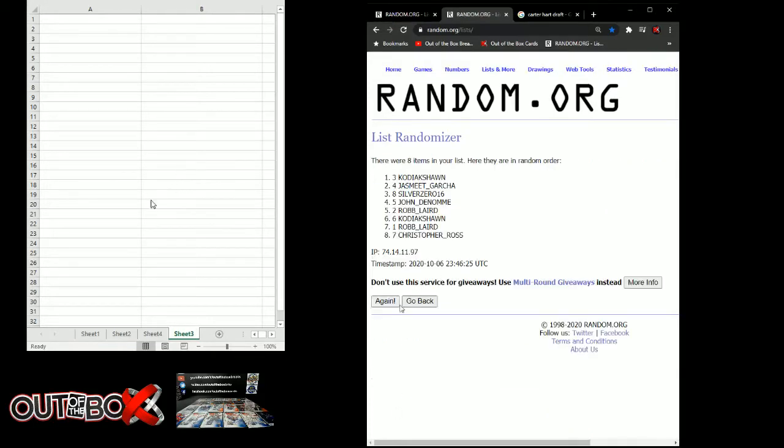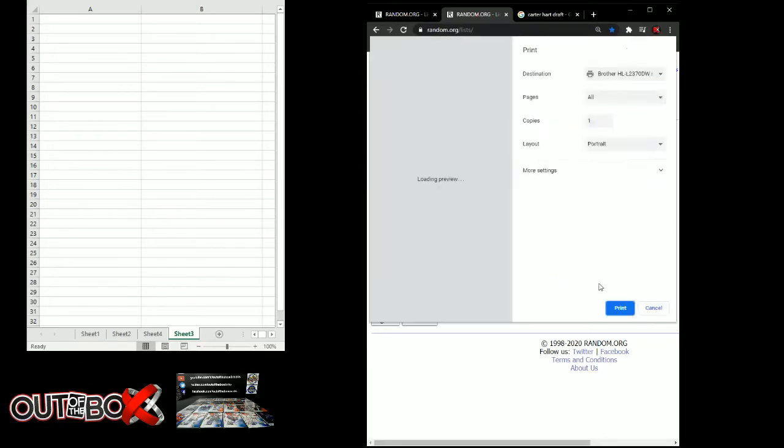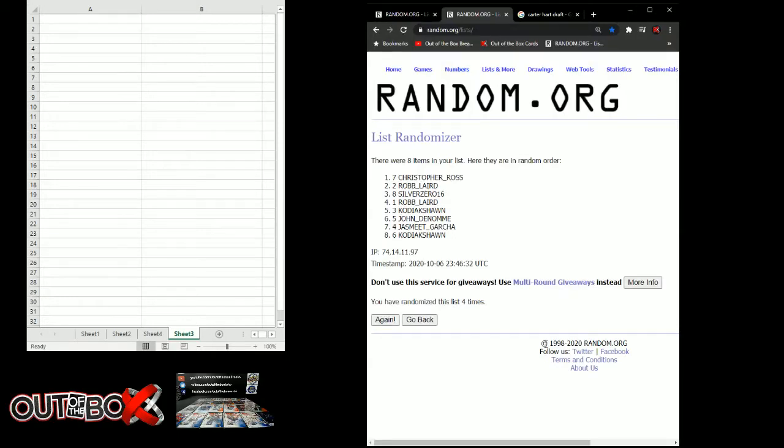One, two, three, four. Christopher Ross with pick number one, followed by Rob Laird, Silver Zero, Rob Laird, Kodiak Shawn, John Denome, Jasmeet, and Kodiak Shawn. So Christopher Ross, if you're on, you're up with pick number one. I'll give you a minute and then I will make your selection for you. Christopher Ross is on the clock, followed by Rob Laird.